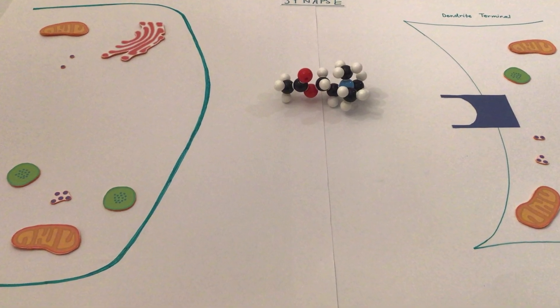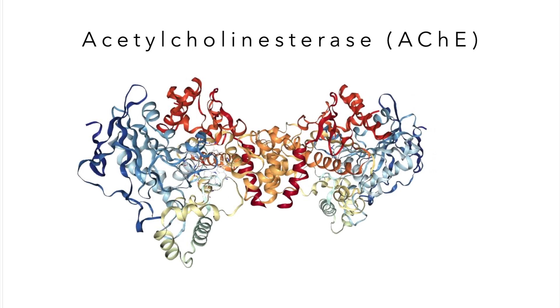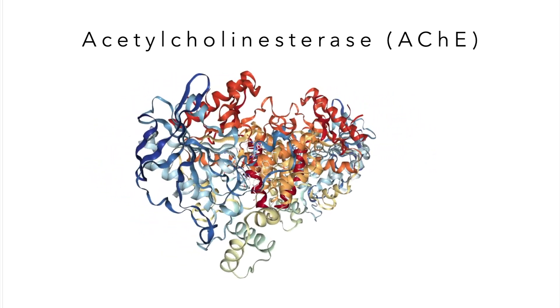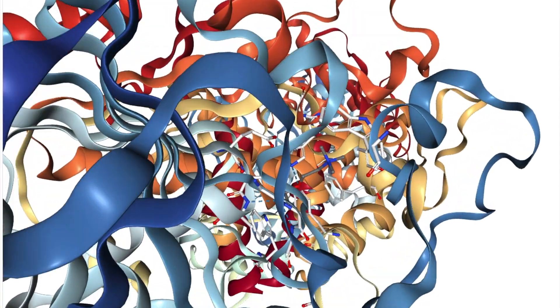But what happens to acetylcholine once its job is done? Enter acetylcholinesterase, a dimeric enzyme that specializes in breaking down acetylcholine using a triad of three specific amino acids.